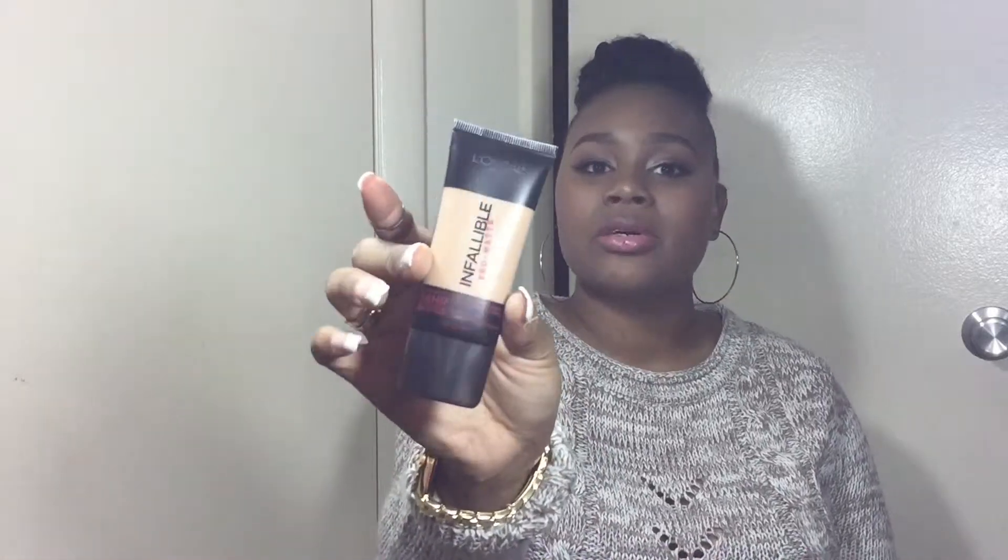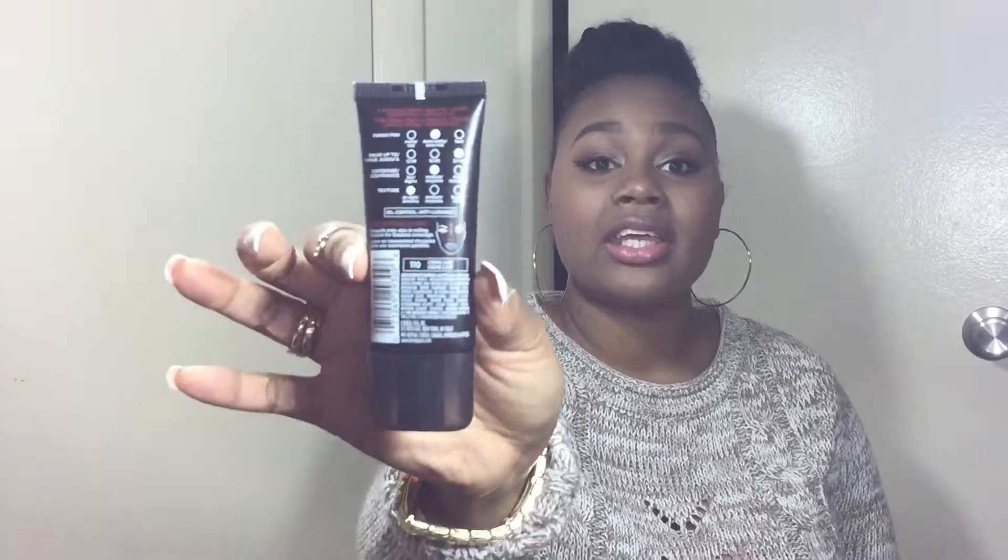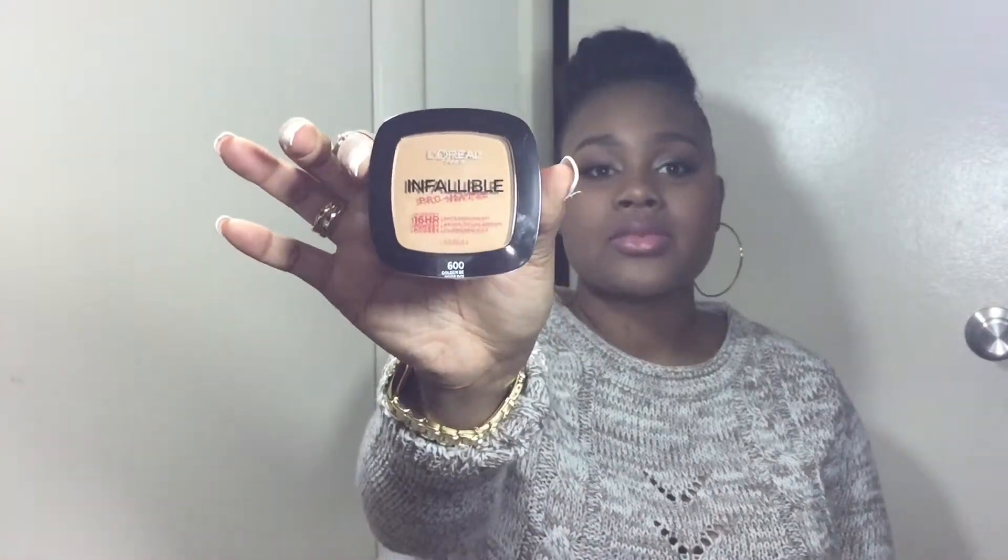This is the L'Oreal Paris Infallible Pro-Matte, the new foundation they just came out with recently. I got the color 110 Cream Cafe, and I hope it matches me — I'll be trying it out soon. I also got the powder that it comes with, in the color 600 Golden Beige. The foundation swatch on the bottle looks darker than how it actually swatches on the hand.